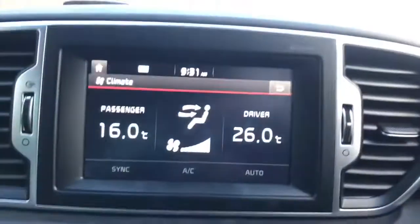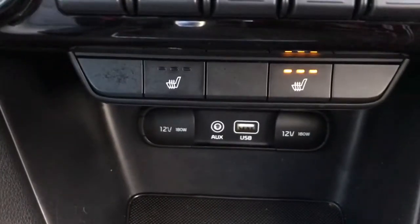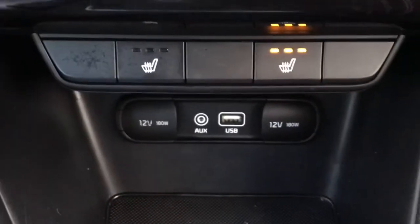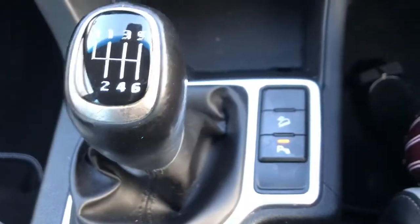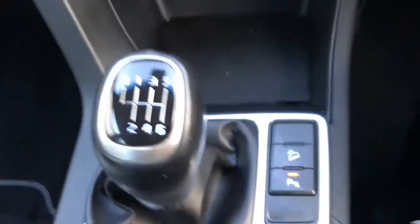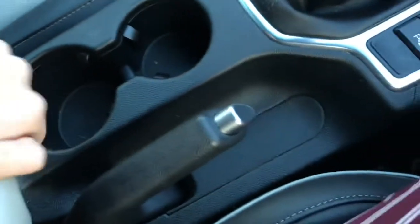You do also have dual zone climate control air conditioning and heated front seats. Underneath you have two 12 volt ports, an aux port and USB port. You've got your manual gearbox with parking sensor controls, and two cup holders with an adjustable armrest.